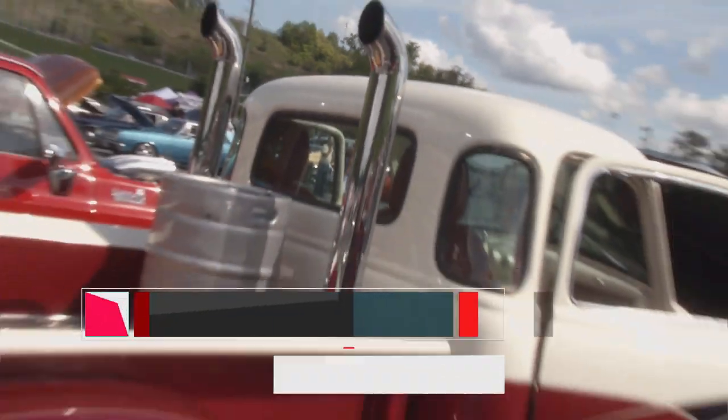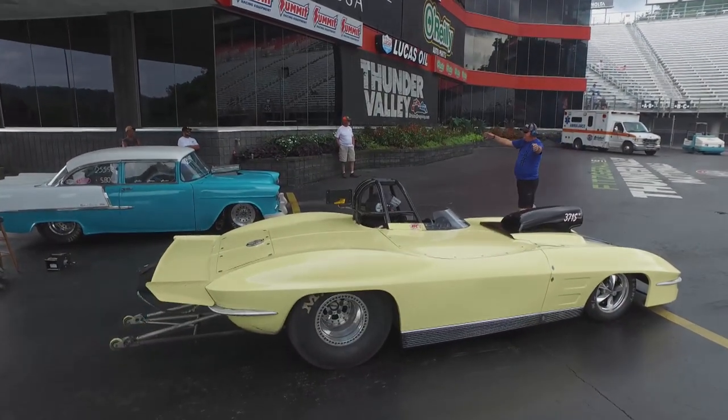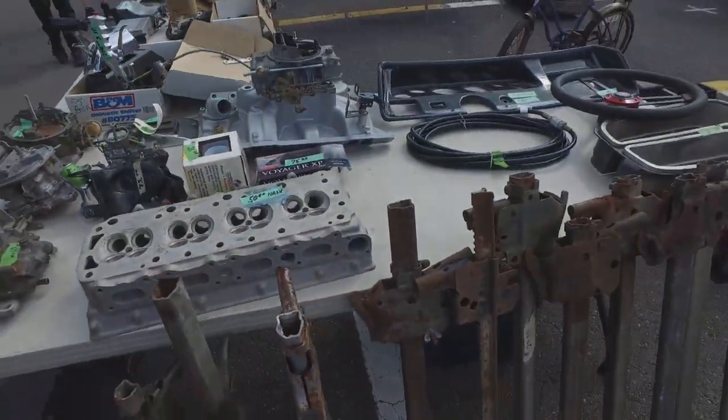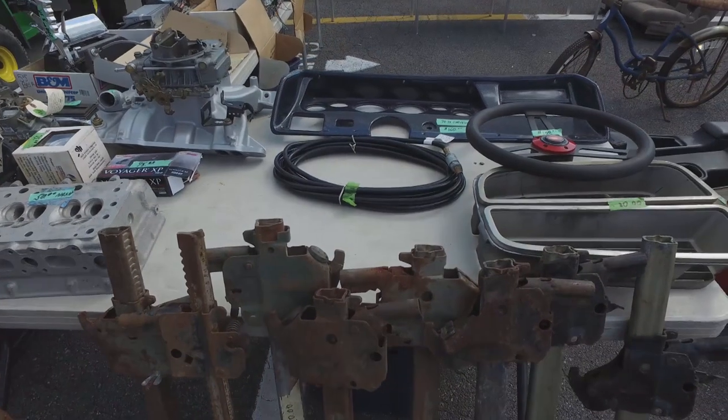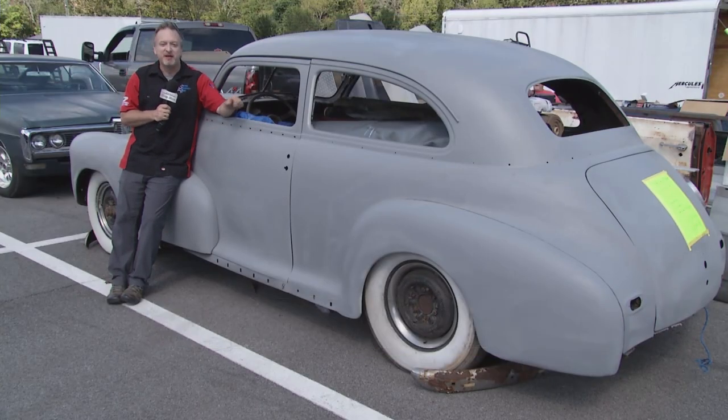When you come to a Menards Chevy Show, you never know what you're going to find. Lots of great racing action, lots of great cars in the pit area. And here in Bristol, a swap meet. You can find carburetors, steering wheels, windshields, and you can even find a whole car — like this 1948 Chevy Stylemaster. Pick it up, maybe you can fix it up and have it ready for next year's show.